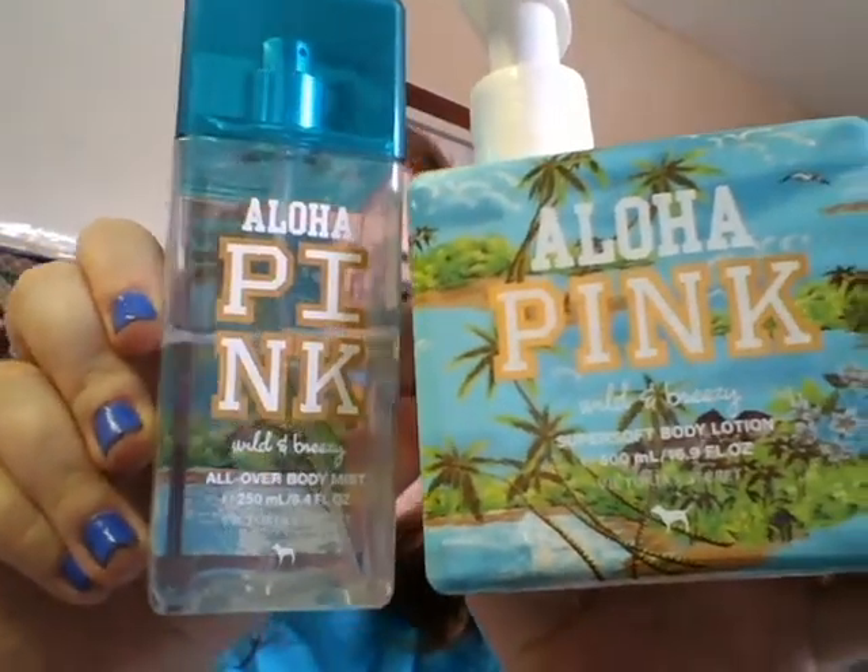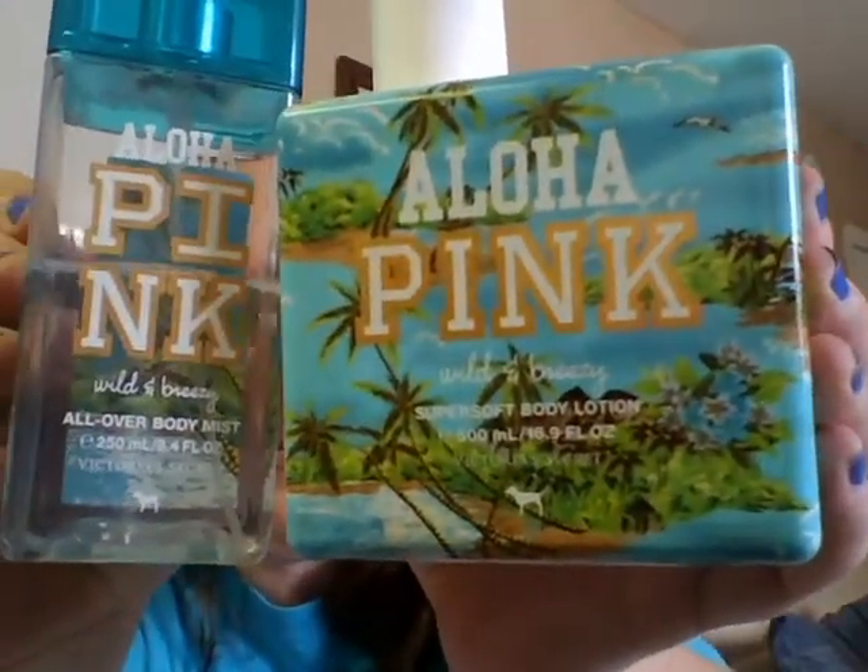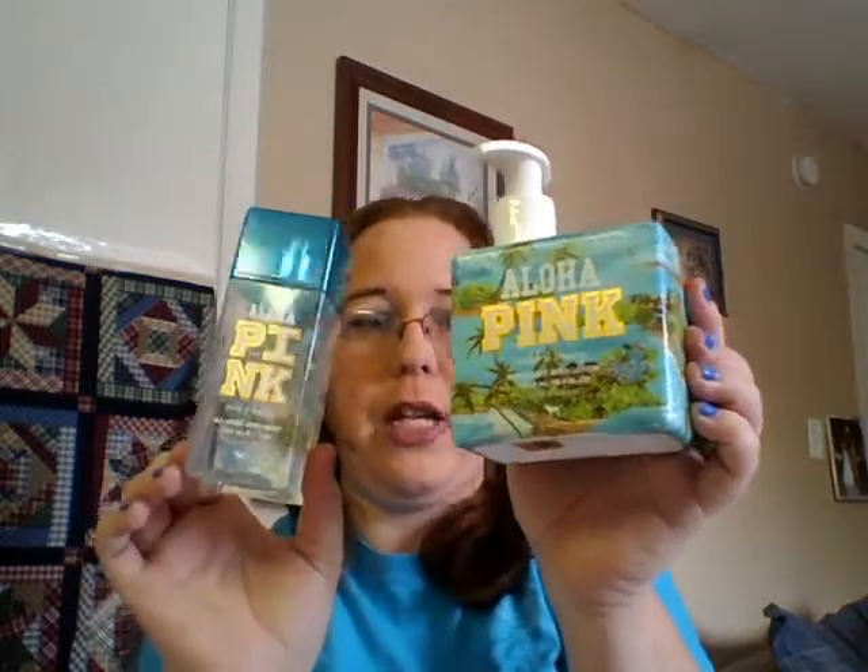Blue — that was easily my choice. My Aloha Pink Wild and Breezy stuff from Victoria's Secret. I got this in a collection; I don't think it's still out — I went to find it and they'd discontinued it, which I was pretty unhappy about, but I got over it. This is such a nice scent. I've been working on this bottle for a while. I got the super soft body lotion and the body mist. I've had this since January of last year and it just smells like a tropical day.